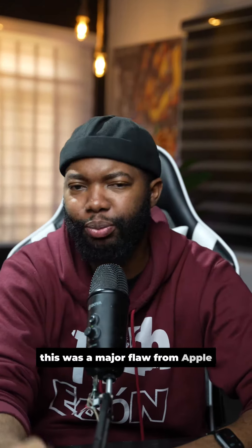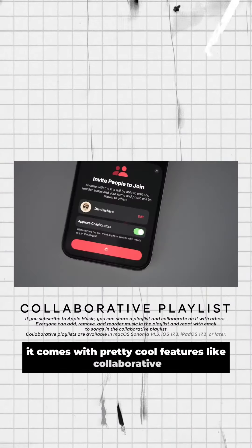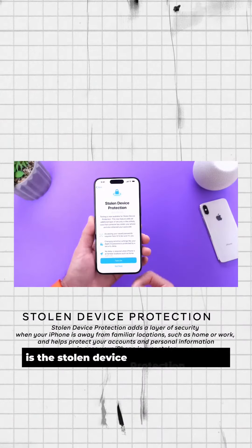This was a major flaw from Apple, but they just released iOS 17.3 that should fix that flaw. It comes with pretty cool features like collaborative playlists and AirPlay hotel, but the one I am most excited about is the stolen device protection feature.